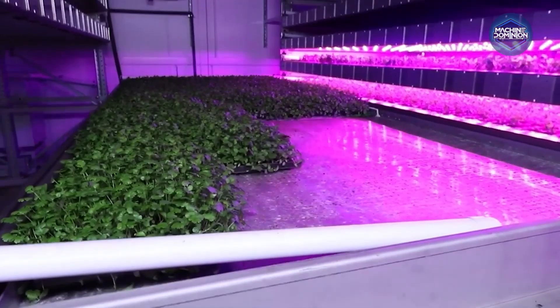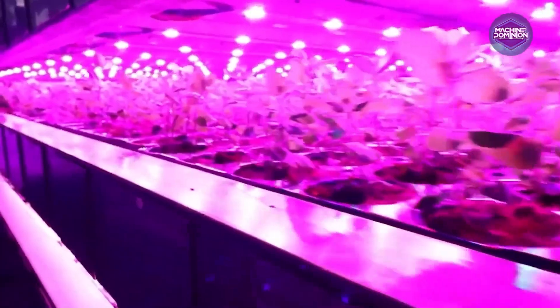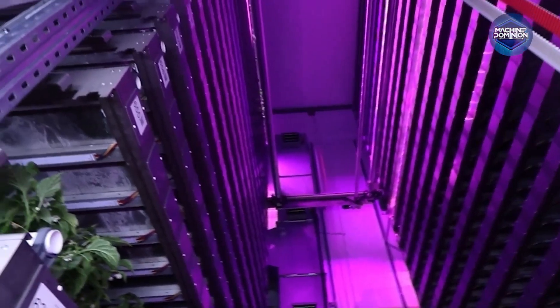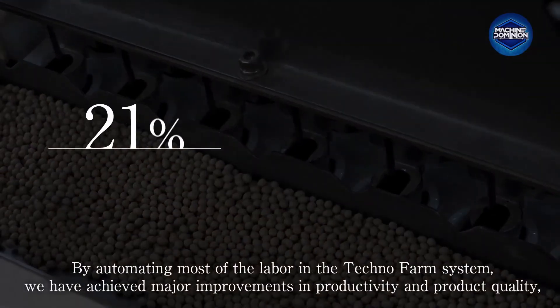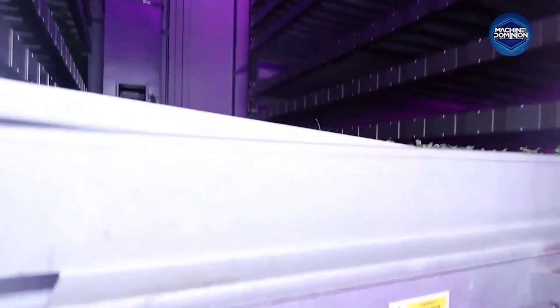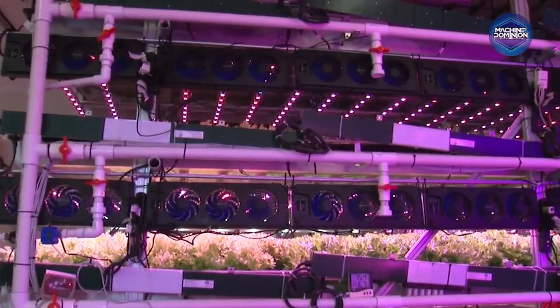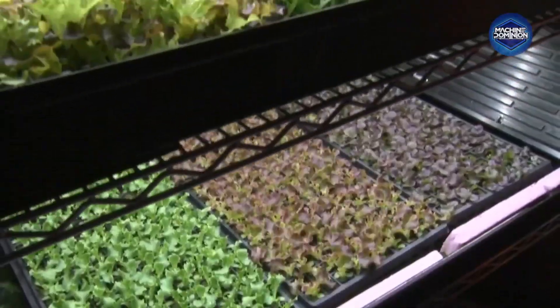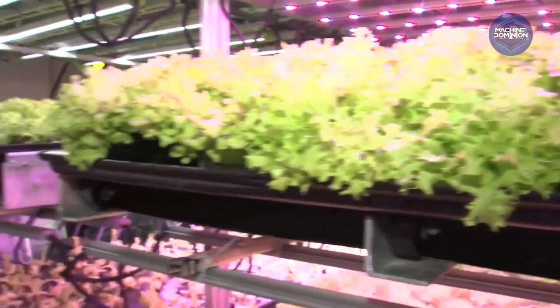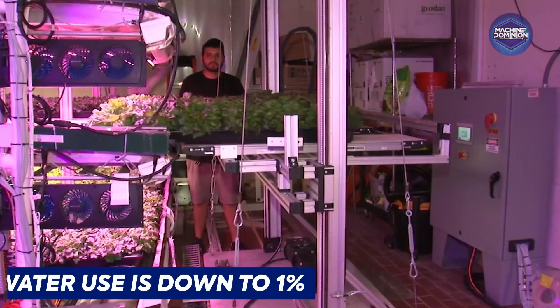Inside a warehouse in Japan, 30,000 heads of lettuce grow each day, and no one's touching them. This is Spread's TechnoFarm, where robots handle every step — planting, watering, harvesting. By automating most of the labor, major improvements in productivity and product quality have been achieved. LEDs glow over hydroponic racks while conveyor arms gently move lettuce from seed to shelf. The entire system is sealed — no pests, no pesticides. Climate stays perfect year-round, and labor costs are halved with water use down to 1%.